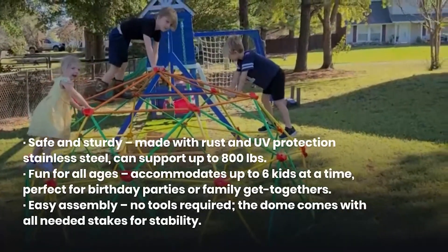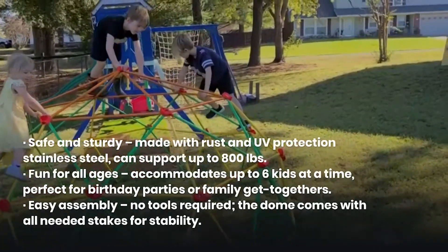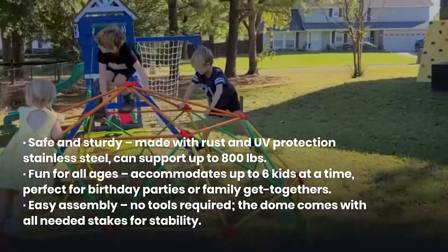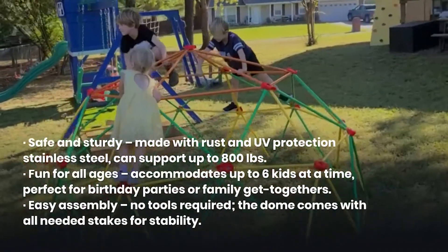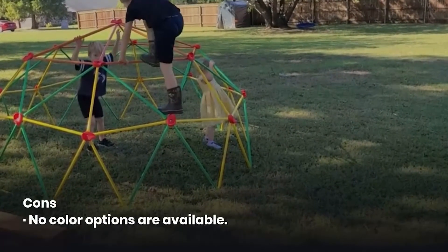Fun for all ages — accommodates up to 6 kids at a time, perfect for birthday parties or family get-togethers. Easy assembly, no tools required. The dome comes with all needed stakes for stability. Cons: No color options are available.